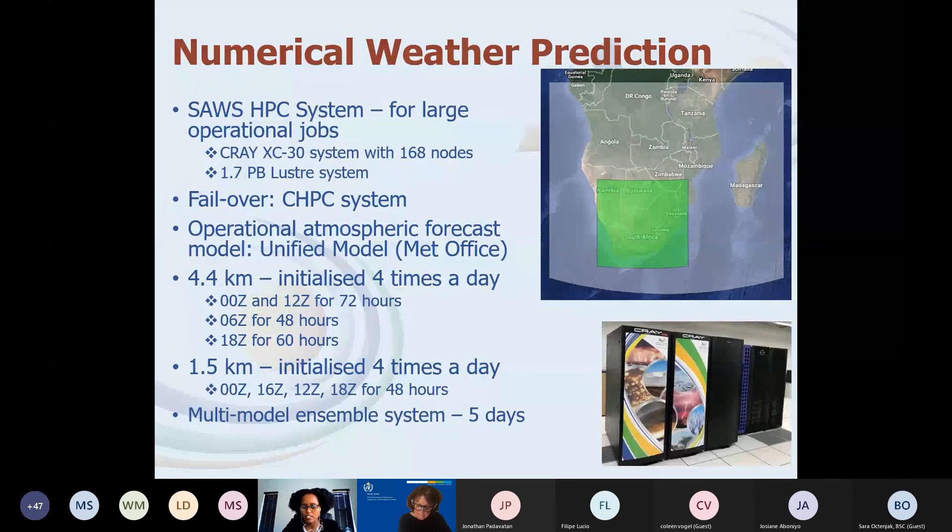We run simulations over the whole of southern Africa with a grid length of 4.4 kilometres, and also just over South Africa with a grid length of 1.5 kilometres. At the moment we don't have a data assimilation system in place — we are in the process of implementing that, though it will take time and significant resources to get it working well.